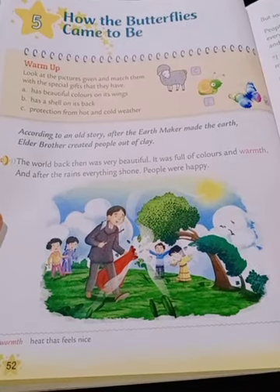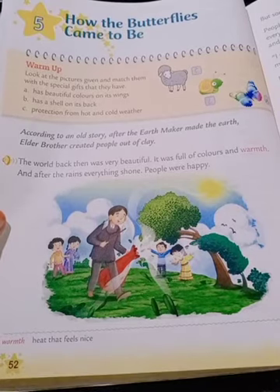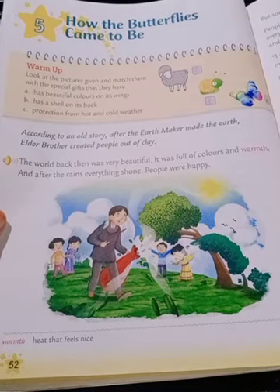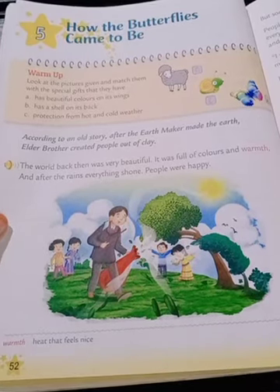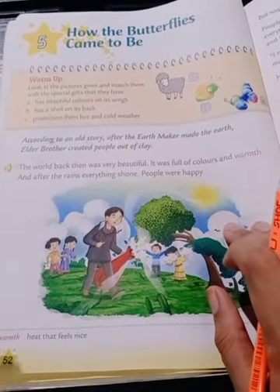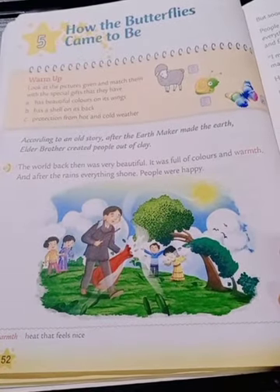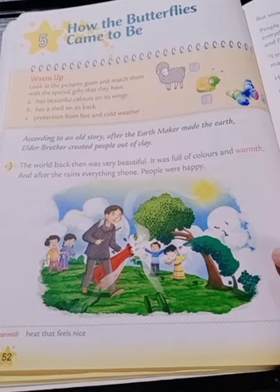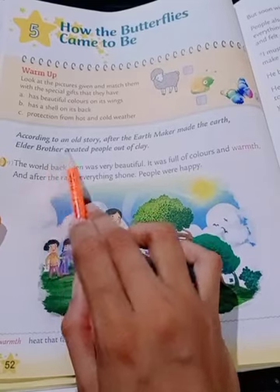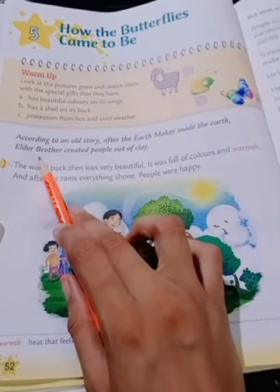According to an old story — पुरानी कहानी के मुताबिक — after the Earth Maker made the earth, Elder Brother created people out of clay. Elder Brother ने चिकनी मिट्टी से लोगों को बनाया।